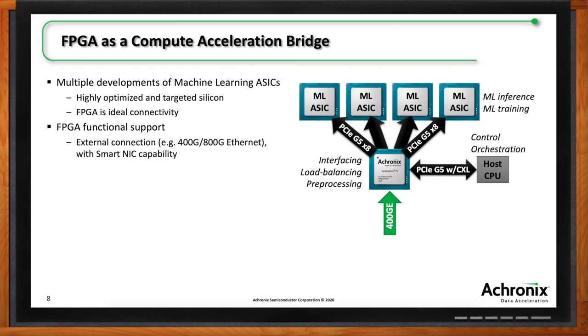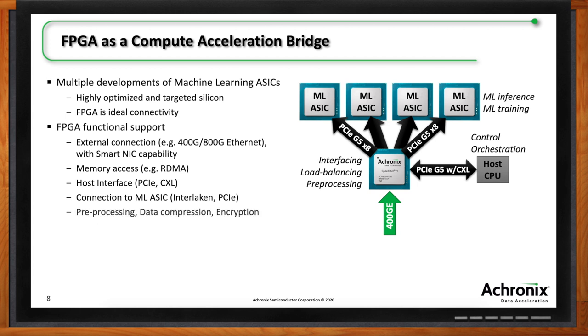Imagine you're not sure whether you'll deploy your ML ASIC into a smart factory, robotics, or an autonomous vehicle — the interfaces you connect to are all different. Using an FPGA in the center is particularly good for the interfacing part. It can also load balance between different ASICs, connect to a host CPU, and handle preprocessing tasks like sensor fusion for autonomous driving — for example, preprocessing radar data for collision detection.